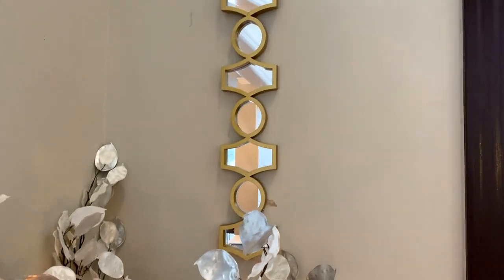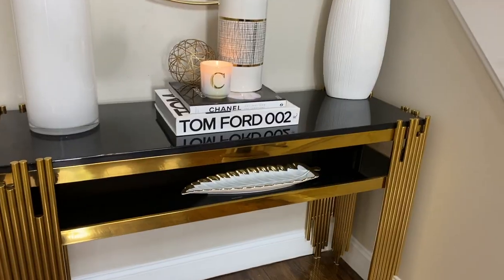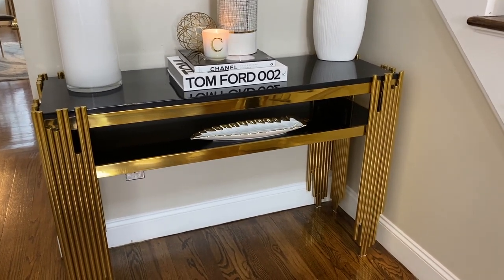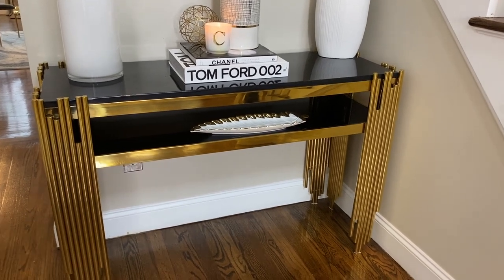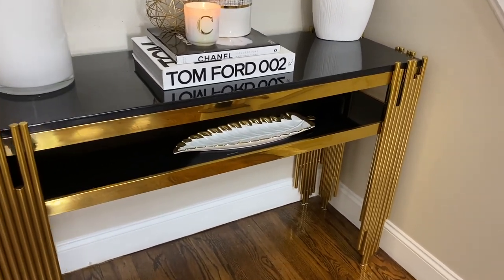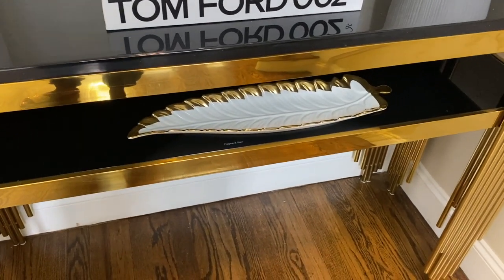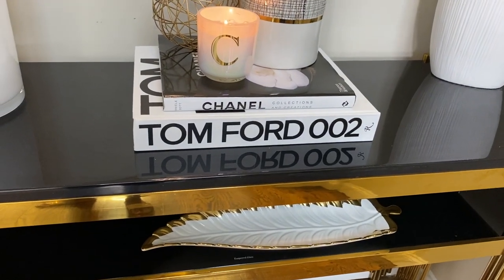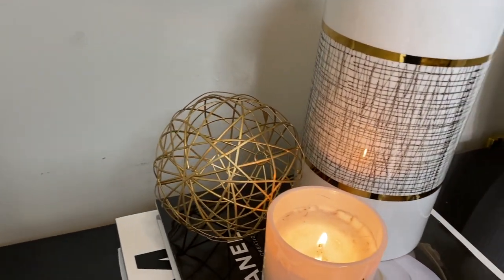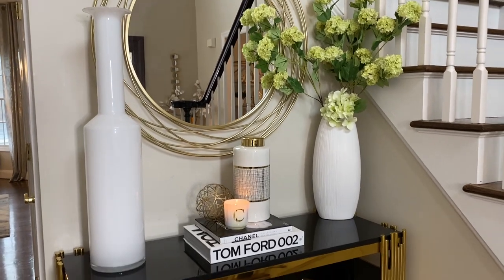The mirror is from a local store nearby. The wall art all the way on top is from Burlington. The console table is from homery.com — guys, if you have purchased anything from Homery let me know your experience with them, I'm very curious to know if they deliver on their promises. I'm gonna leave the link in the description box; there is a coupon code for it along with the links for everything I purchased from Amazon. The leaf is from Amazon, the books are also from Amazon, the candle from Be Glad, the orb from Z Gallery, the canister from HomeGoods, and both vases are from HomeGoods.